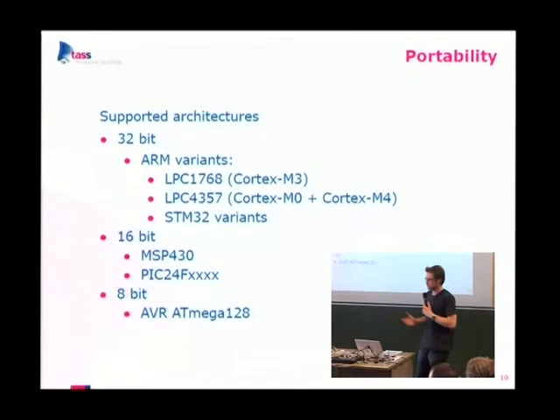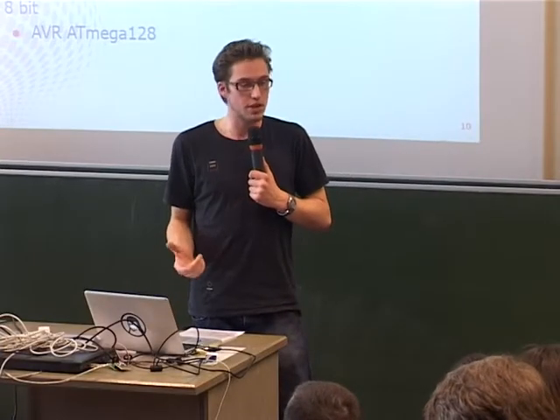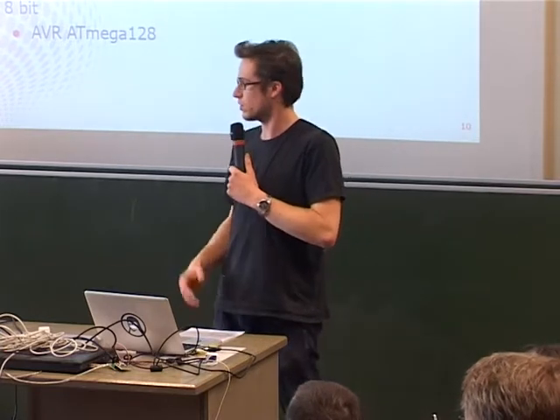64-bit is tested on POSIX/Linux since we don't have 64-bit embedded targets. In 32-bit there are many ARM variants — LPC chips, Cortex M0, M3, M4, and many STM32 variants. On the 16-bit side we have the MSP low-power microcontroller from TI, and the PIC24F which I'll demo later. That target has only 16 kilobytes of RAM and we're running a complete stack inside it.